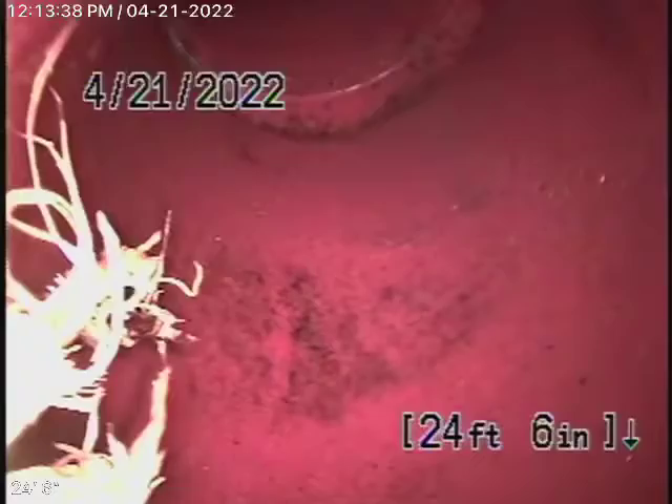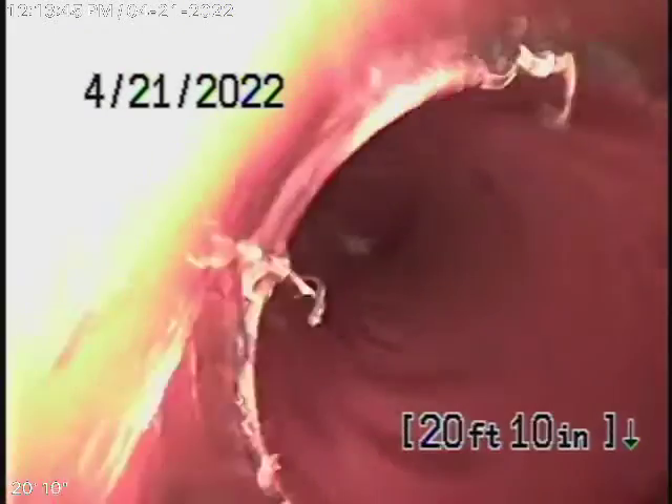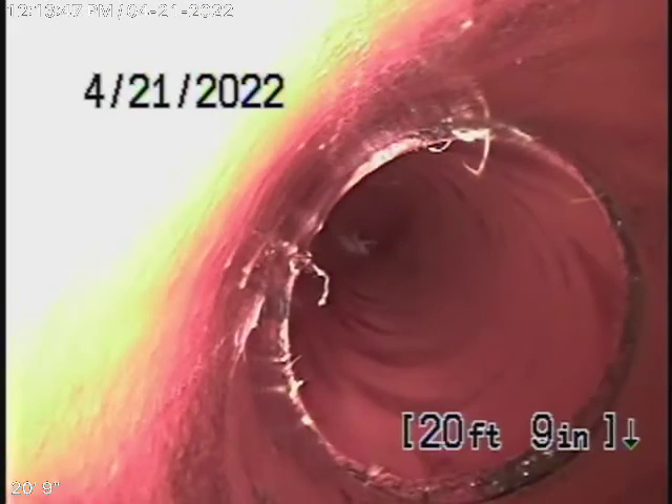You can see there was a big root there that we cleaned out, and there was a root over here coming in that we cleaned out as well. Those were the heavy roots. We can see we've cleaned them out — the line is clean.